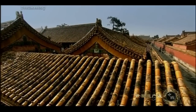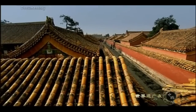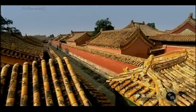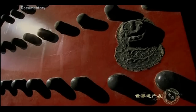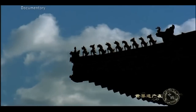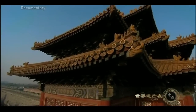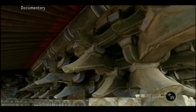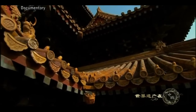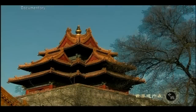In ancient China, 9 was considered the largest number. For this reason, the structure of every building in the Forbidden City is somehow related to the number 9. The gates have 9 horizontal and vertical lines of door nails, and the roofs have 9 legendary beasts. Each of the four corner towers on the outer wall has 9 roof beams, 18 pillars, and 72 ridges. The word for 9 in Chinese sounds the same as the word for eternal, so the emperors hoped that the use of the number 9 could ensure their long rule.